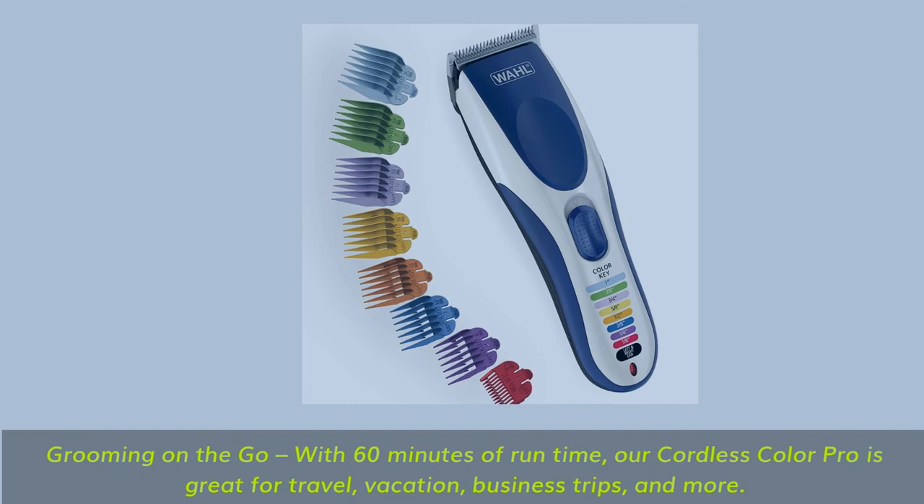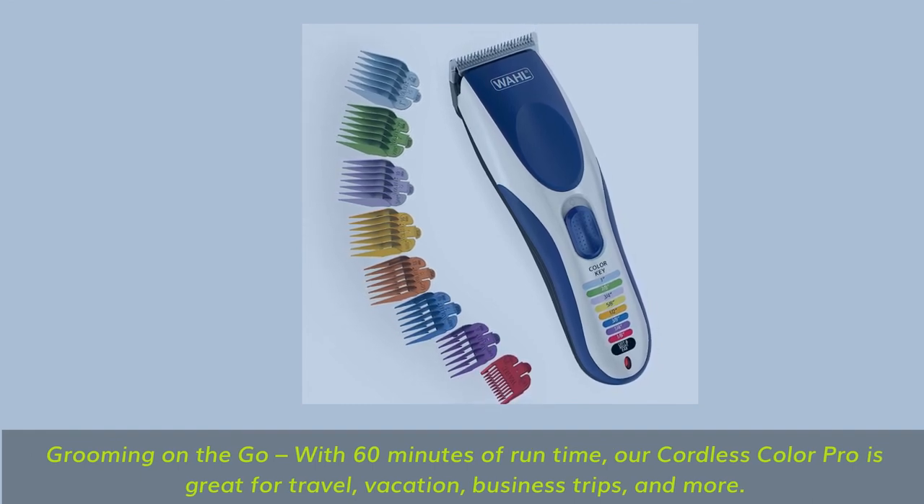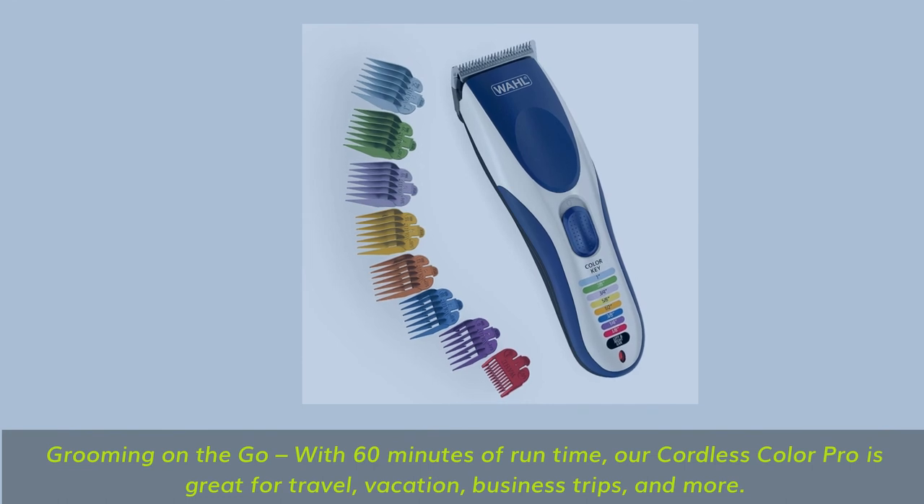Grooming on the go — with 60 minutes of runtime, the Cordless Color Pro is great for travel, vacation, business trips, and more.